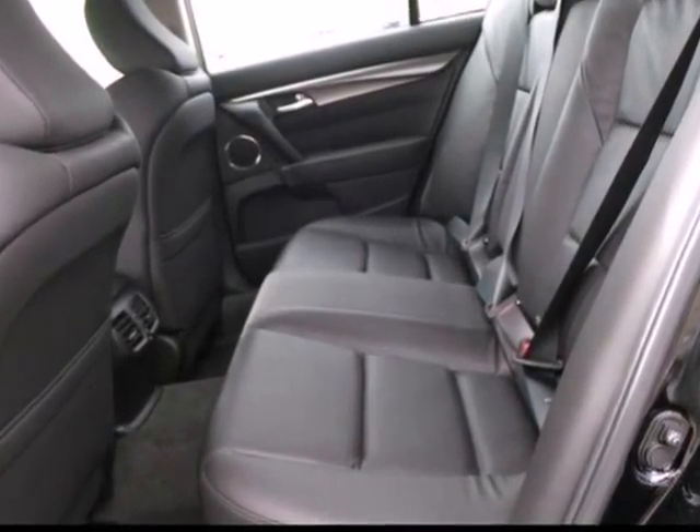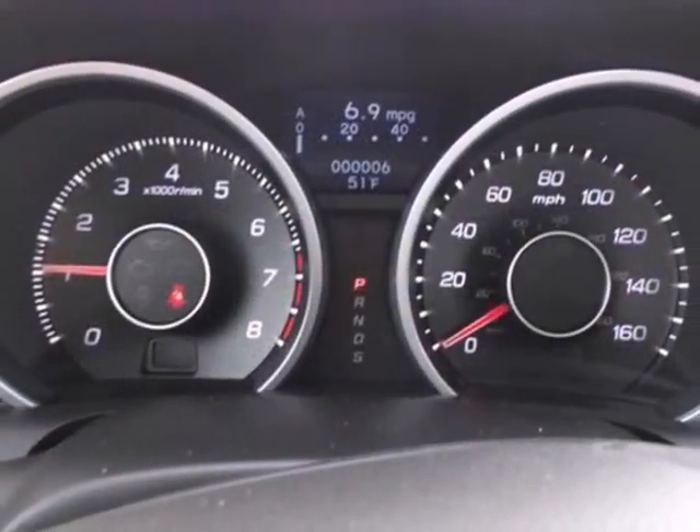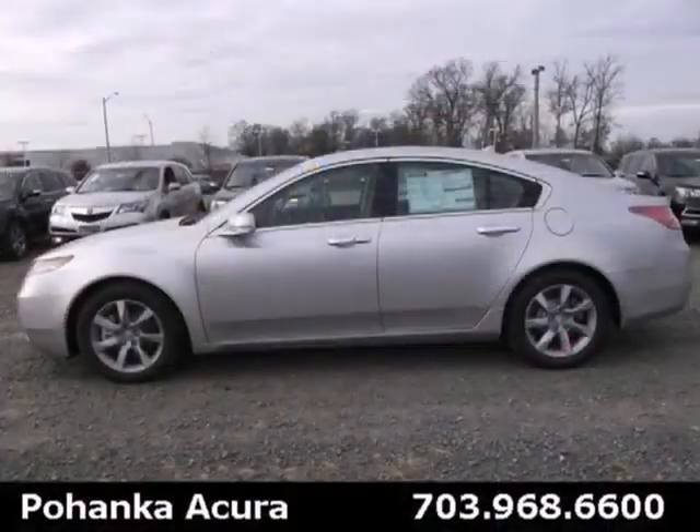The V6 engine provides both power and decent fuel economy, while the high-intensity discharge headlights help illuminate the way. Other high-tech features include Bluetooth wireless, climate control, and an information center.